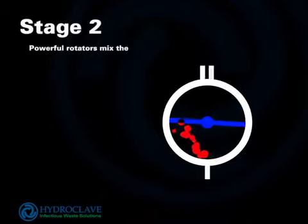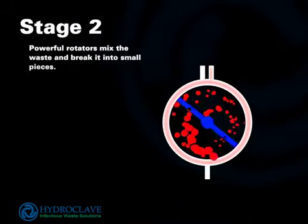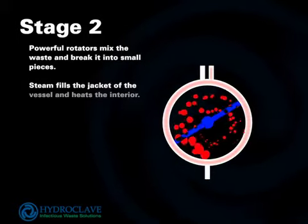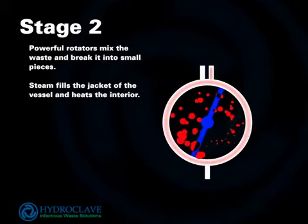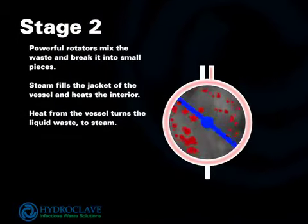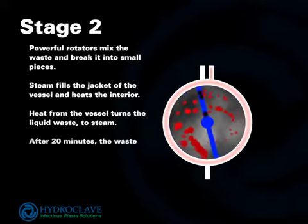Stage 2. Powerful rotators mix the waste and break it into small pieces. Steam fills the jacket of the vessel and heats the interior. Heat from the vessel turns the liquid waste to steam. After 20 minutes, the waste and liquids are sterile.